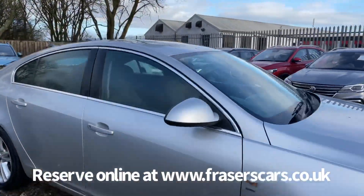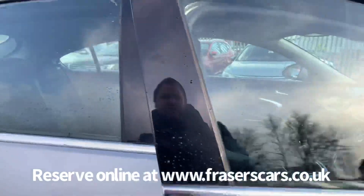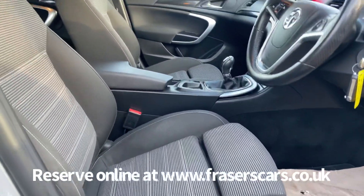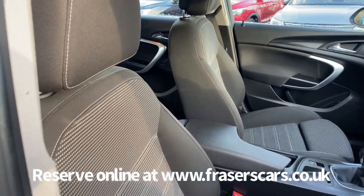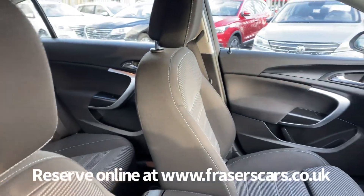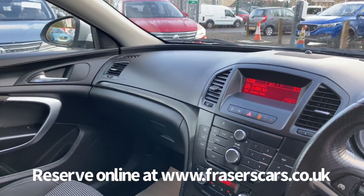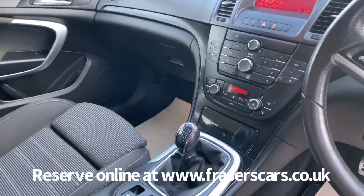Inside, the driver's seat is height adjustable and the steering wheel is reach and rake adjustable. Steering wheel audio controls also feature, as does cruise control, radio CD. This car also has Bluetooth, along with climate control and an auxiliary input.